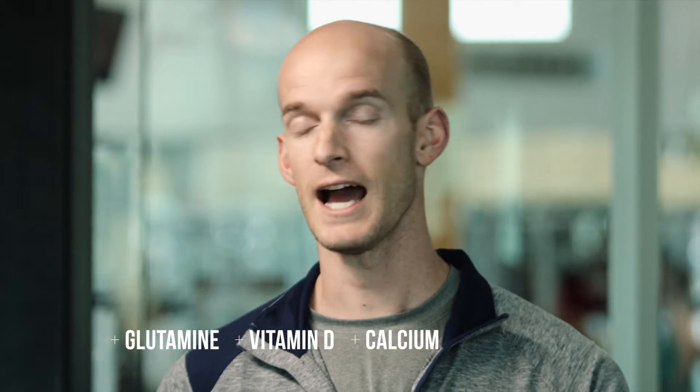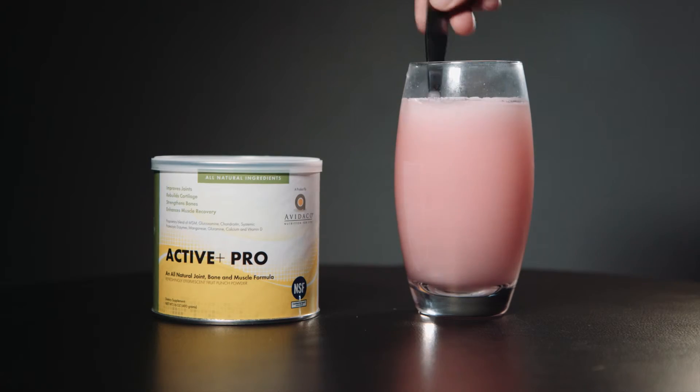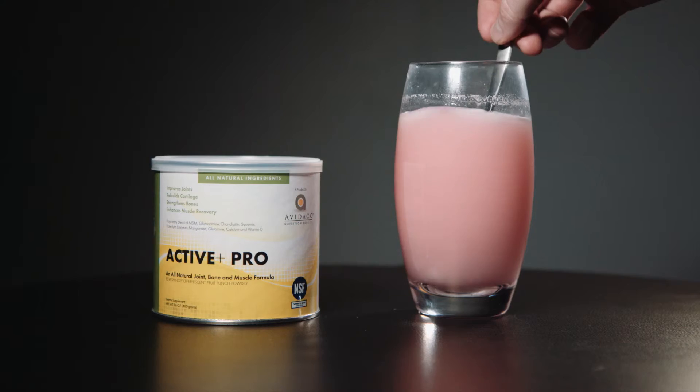They even added glutamine to help with muscle recovery, as well as vitamin D, calcium, and manganese to support stronger bones and a healthier body. Not only does it have all those benefits and awesome ingredients, but Active Plus Pro decided to take it a step further and made it into an effervescent powder, which promotes rapid absorption into the body.